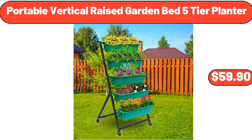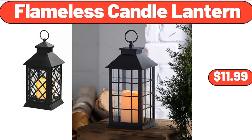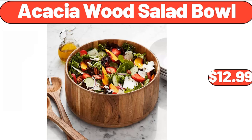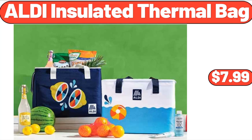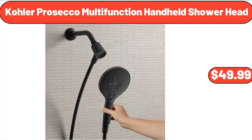Portable vertical raised garden bed, 5-tier planter, $59.90. Raffaella stretch capri, $12.98. Flameless candle lantern, $11.99. Acacia wood salad bowl, $12.99. Aldi insulated thermal bag, $7.99. 2-piece rope basket set with contrast handles, $14.99. Kohler Prosecco multifunction handheld shower head, $49.99.